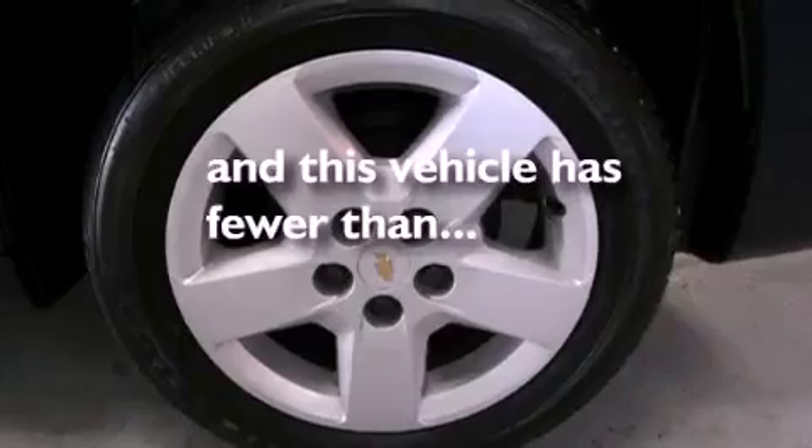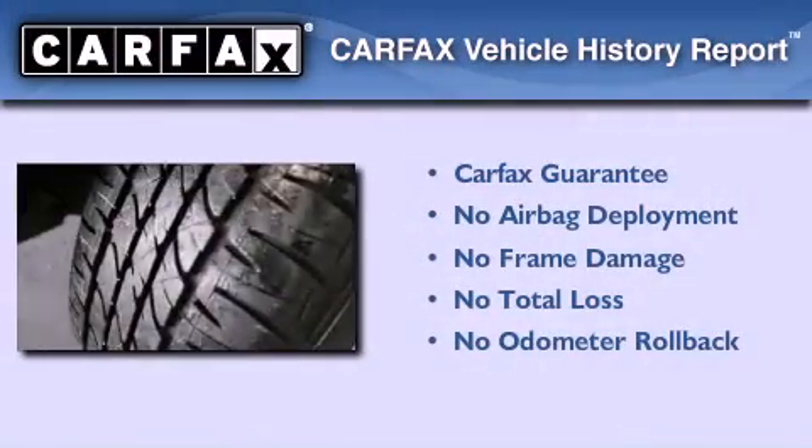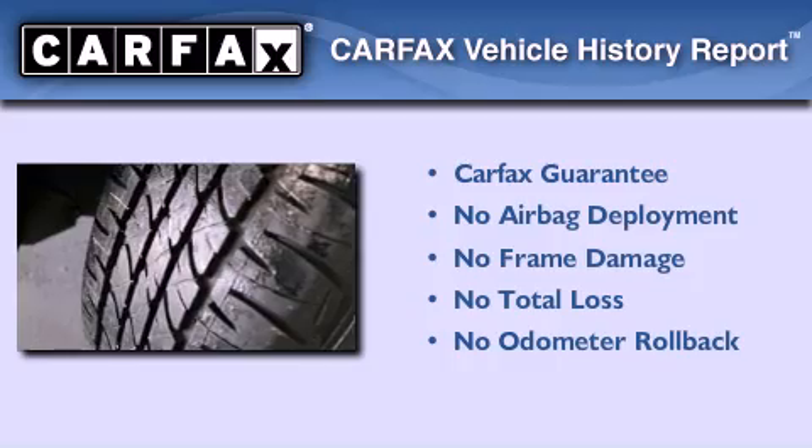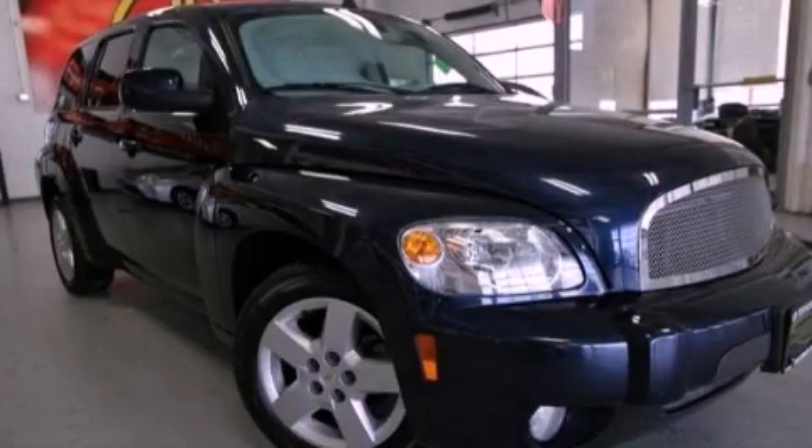This vehicle has less than 21,000 miles. Not to mention that this Chevrolet qualifies for the Carfax buyback guarantee. Please call us today for more information on this great vehicle.